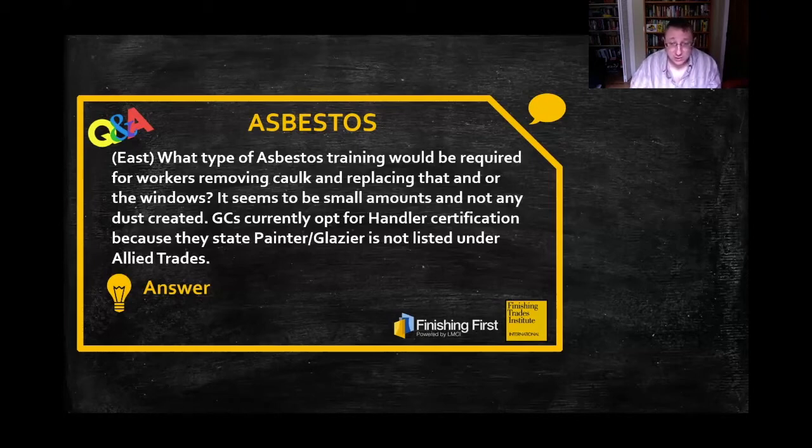So to answer the question, according to the EPA, this would likely be classified as Type 2 asbestos work, requiring 16 hours of special operations and maintenance training. You would also have to comply with your state's asbestos regulations.